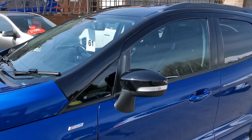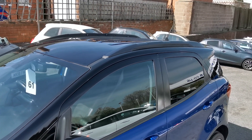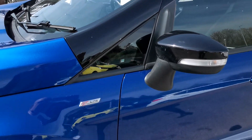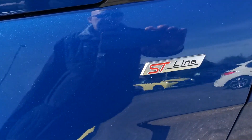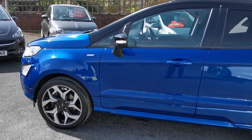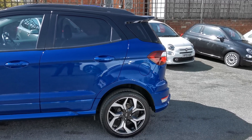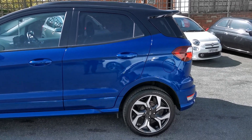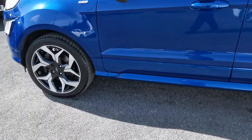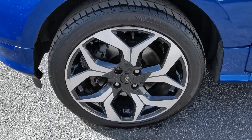You've got the body-coloured door mirrors in black, roof rails finished in satin black, ST Line wing badges, rear spoiler, rear privacy glass, and the 18-inch diamond cut alloy wheels.